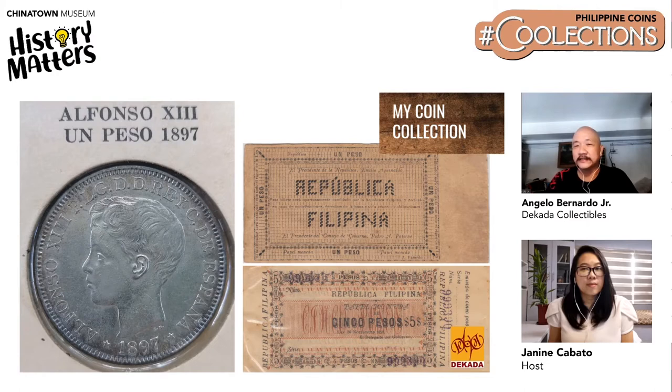That is what's good about coin collecting — it's also an investment. When you need funds, you can easily sell them as long as you keep the really good ones, which Angelo will elaborate on in the tips later.